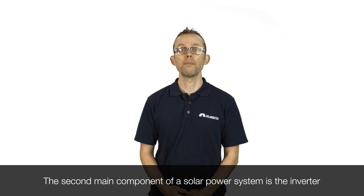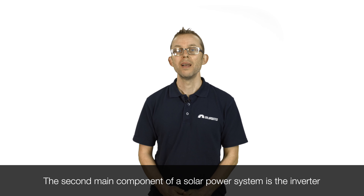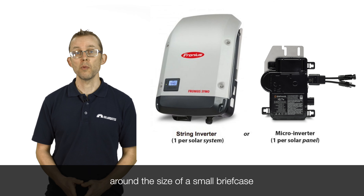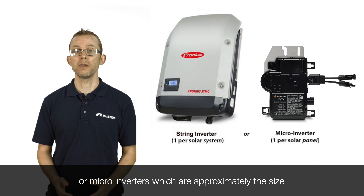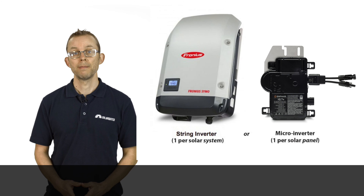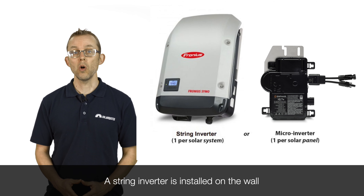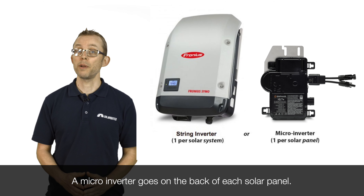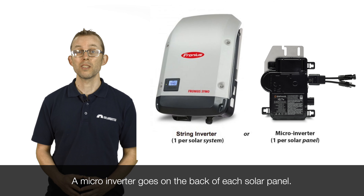The second main component of a solar power system is the inverter, which can be either a string inverter around the size of a small briefcase, or micro inverters which are approximately the size of a small paperback book. A string inverter is installed on the wall and all the solar panels connect into it. A micro inverter goes on the back of each solar panel.